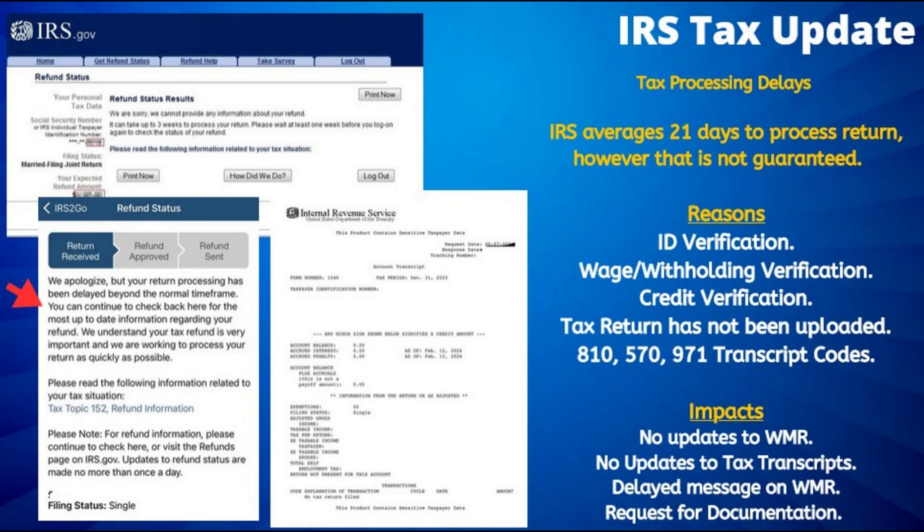While the IRS sets a target date for processing of three weeks, that is not guaranteed, even though most returns are processed within that time frame. For viewers who have been waiting less than 21 days, especially those who have filed in the past several days, do not consider your refund delayed at this point, even if you are seeing no updates on your tax transcripts.